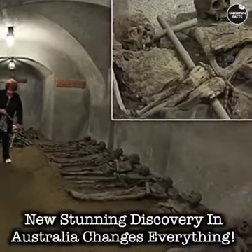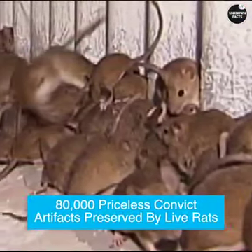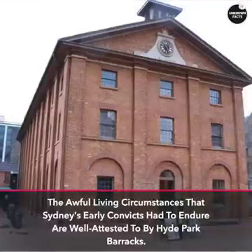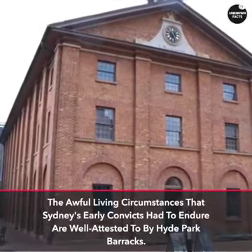A new stunning discovery in Australia changes everything. The awful living circumstances that Sydney's early convicts had to endure are well attested to by Hyde Park Barracks, where 80,000 priceless convict artifacts were preserved by live rats.